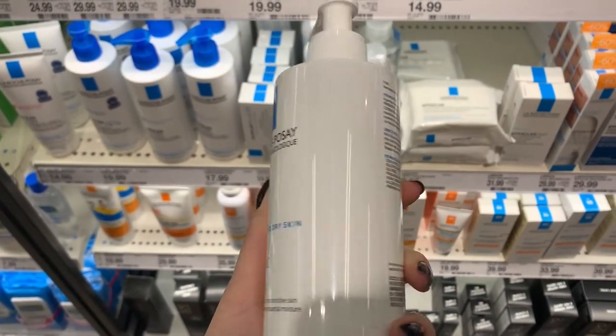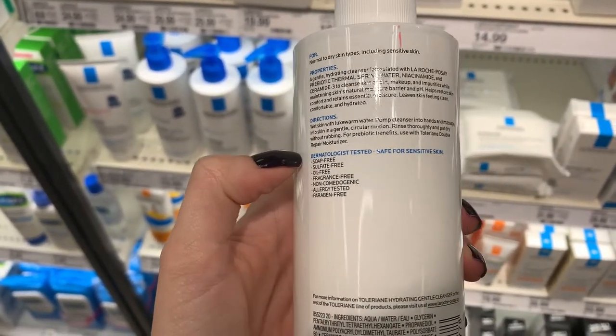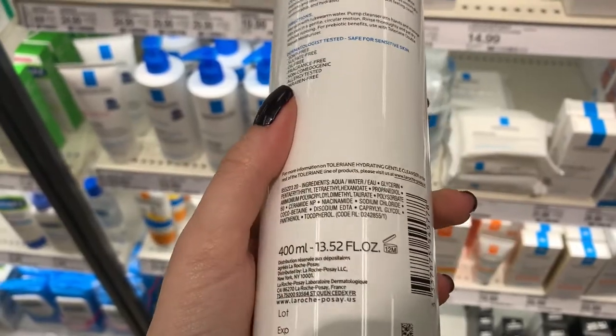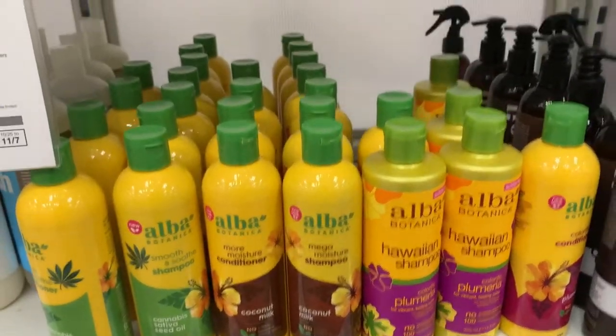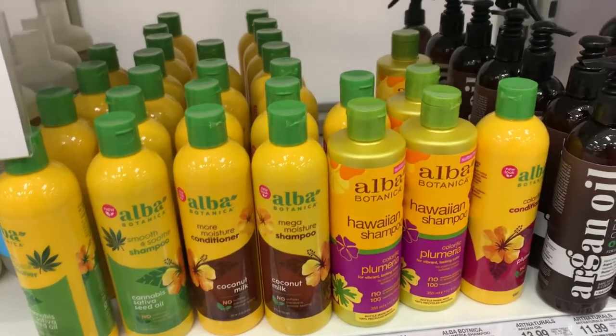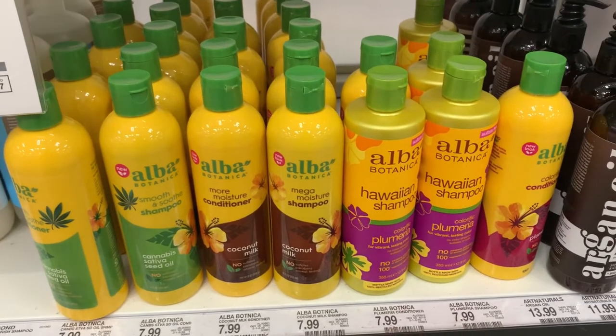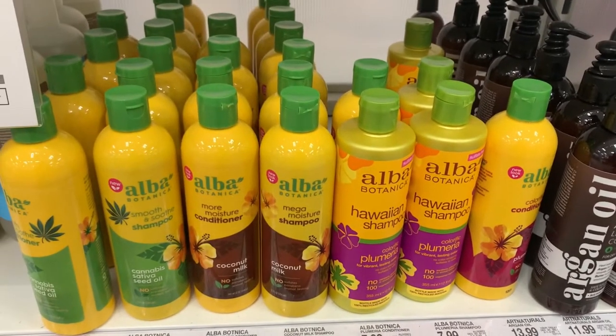On the app it doesn't say that there are any toxic ingredients in it. It says dermatologist tested, safe for sensitive skin. Another brand — before I came I was looking up some good natural non-toxic brands I could find at drugstores such as Target.